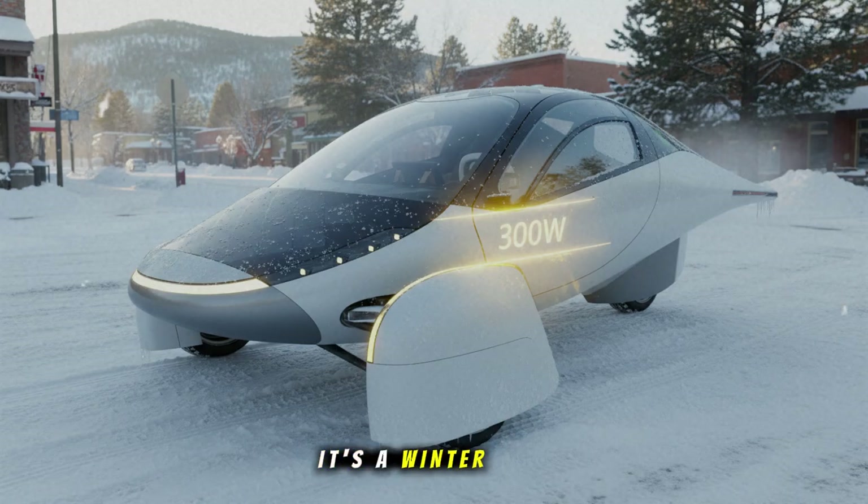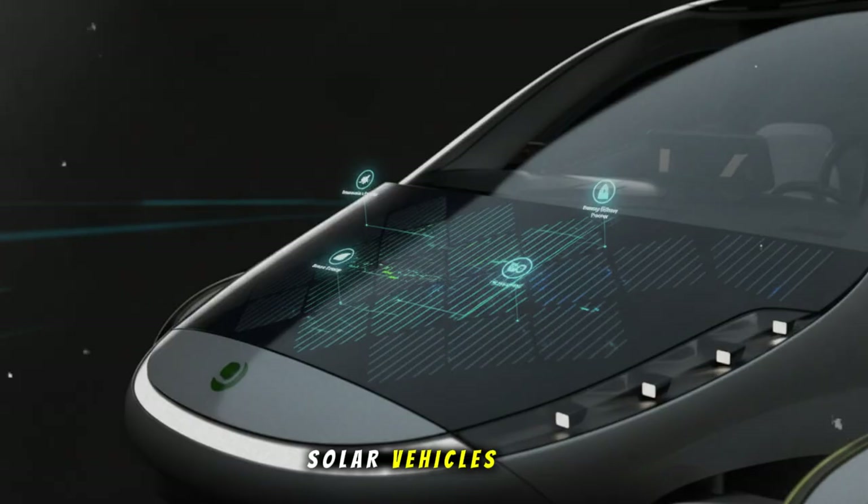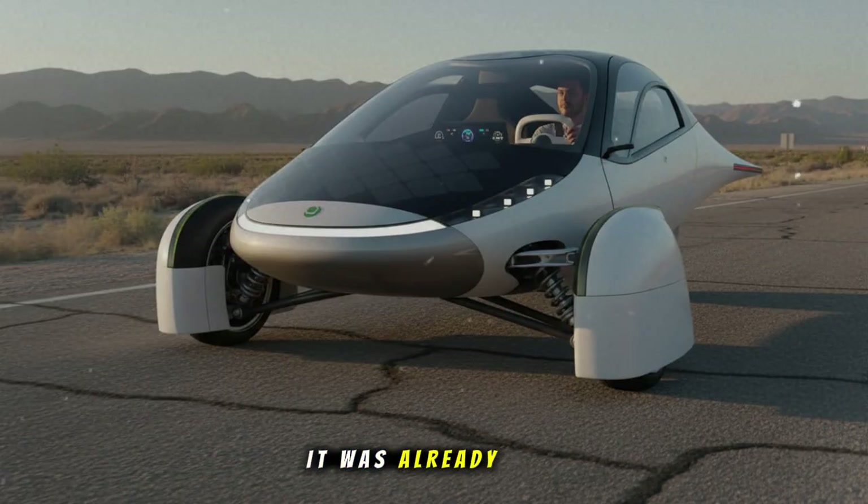Picture this. It's a winter morning in Flagstaff, Arizona. There's cold air biting at everything around. Snow covers the edges of the pavement. The sun is low and weak, barely giving off the kind of power solar vehicles are supposed to need. In weather like this, traditional solar setups would produce a fraction of their potential. But Aptera? It was already pulling in 300 watts of power while just sitting still.